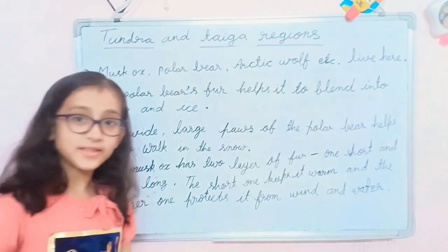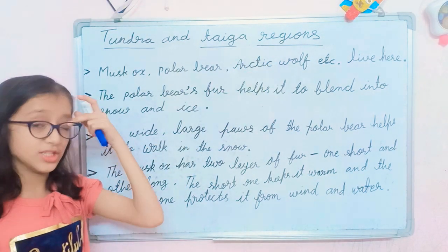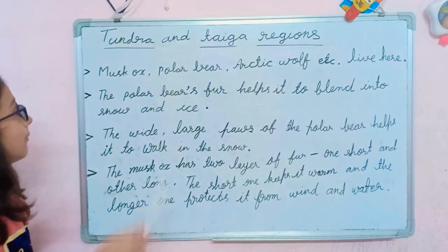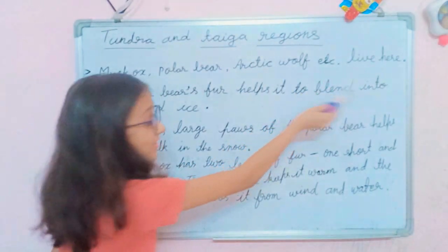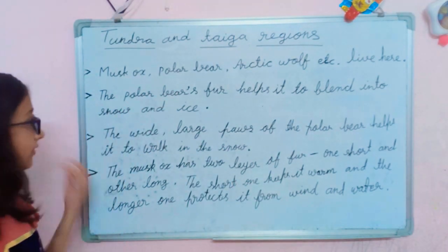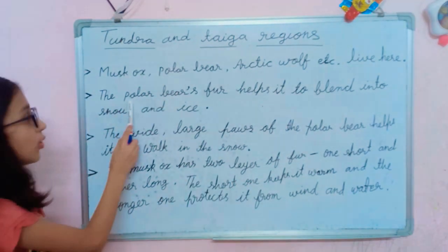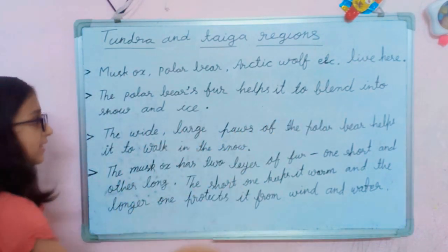Here are the adaptations of the animals that live in tundra and taiga regions. Animals like the musk ox, polar bear, arctic fox, etc. live here. The polar bear's fur helps it to blend into the snow and ice.